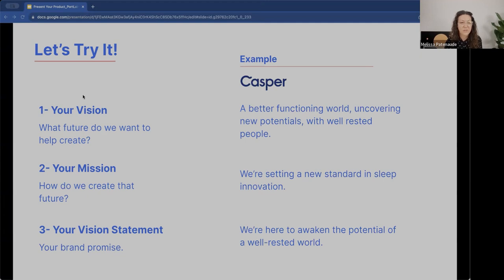Your vision is the future you want to create — how you see the world, your hopes for it. Mission is how your company is going to help build that vision. The vision statement is a mix of the two. Twenty more seconds — get your ideas out, doesn't have to be worded perfectly for now. This takes time.